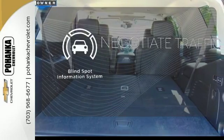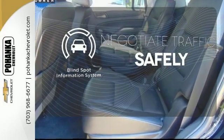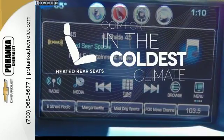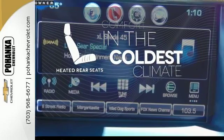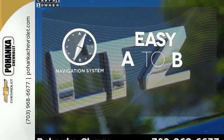Safety comes from being aware of your surroundings, and for that, the blind-spot indicator can't be beat. The heated rear seats keep your passengers as comfortable as you. Feel confident getting from point A to point B with a navigation system.